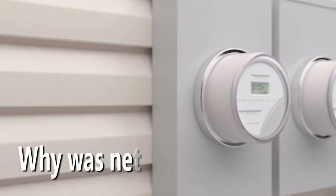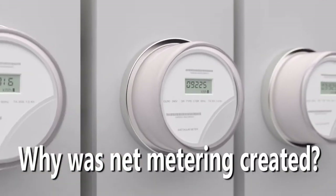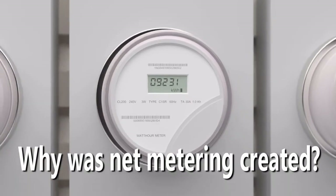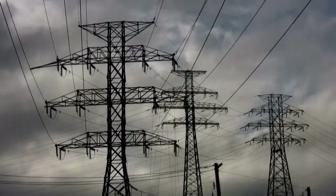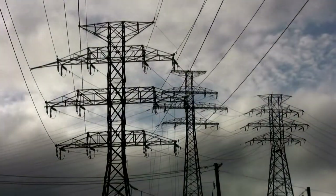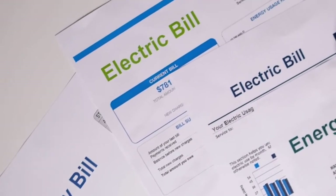Net metering was created for two reasons. One, to encourage the greater adoption of solar throughout the country. And two, because utilities and the electric grid as a whole can benefit from the additional energy to the grid generated by solar.